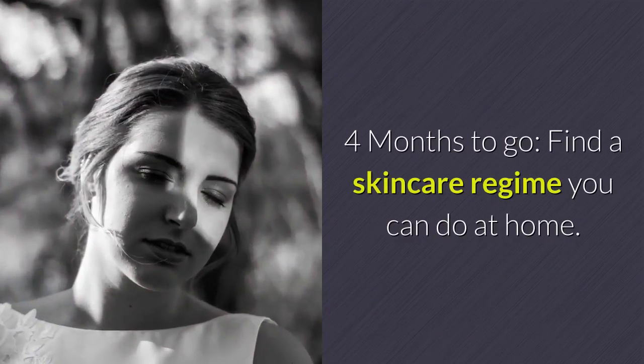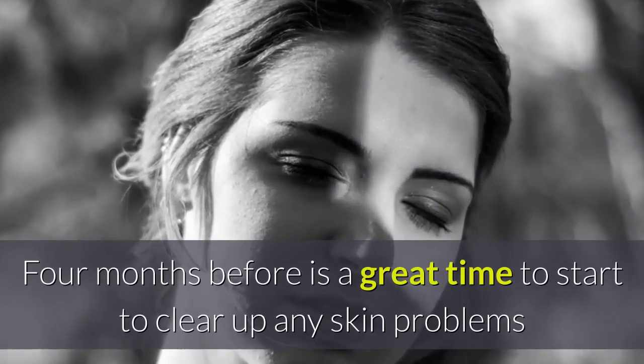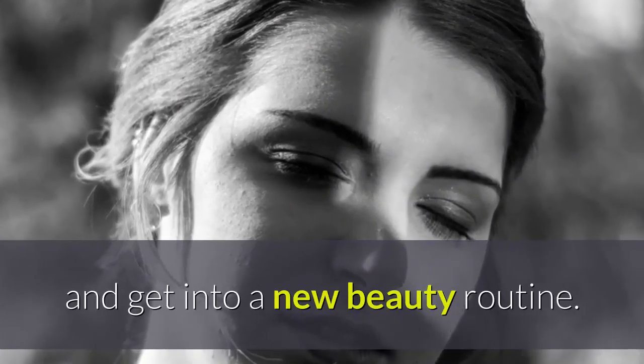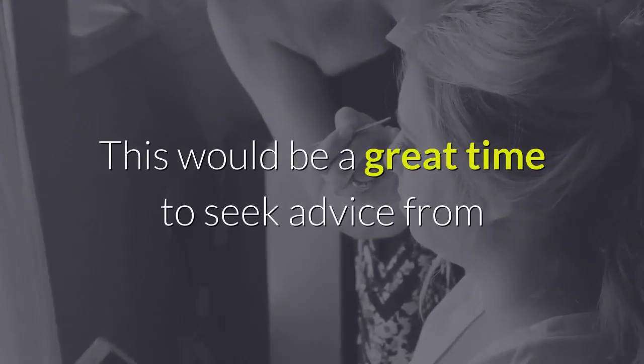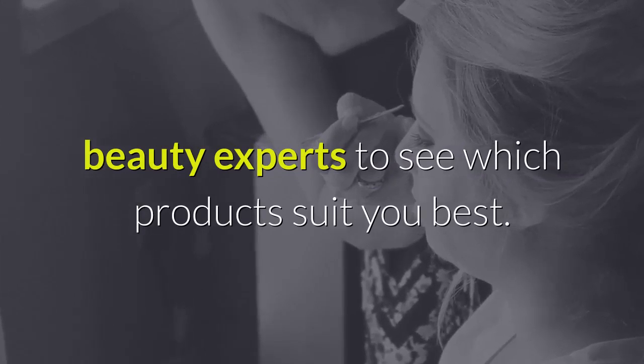Four months to go: find a skincare regime you can do at home. Four months before is a great time to start to clear up any skin problems and get into a new beauty routine. This would be a great time to seek advice from beauty experts to see which products suit you best.